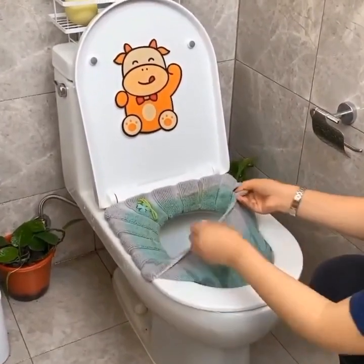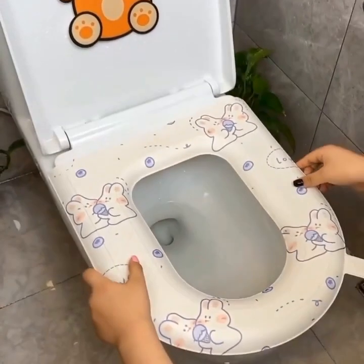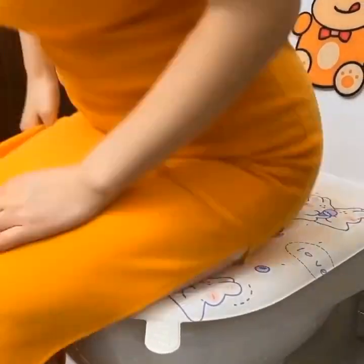At number 18, we have the Chuwi Hi-10X. This versatile 2-in-1 tablet-slash-laptop combines the functionality of a tablet with the productivity of a laptop, making it perfect for work and entertainment.